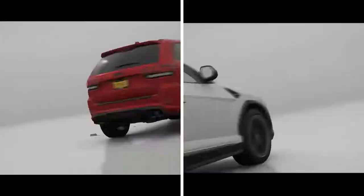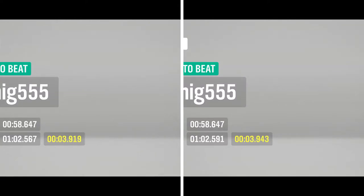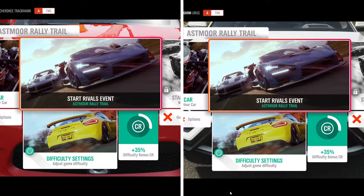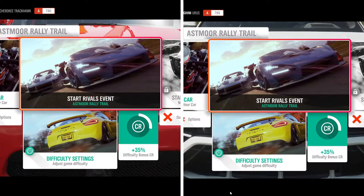The Jeep takes it by three one-hundredths of a second versus three-tenths on the shorter drag race. Our next competition will be the Astemor rally trail. I did each one of those about three times and took the best one of each.